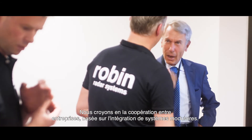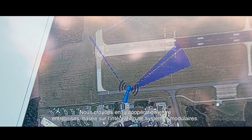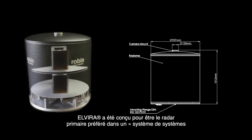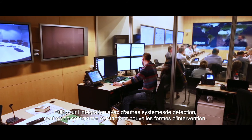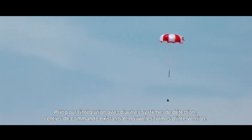We believe in the power of cooperation between companies, based on integration of modular systems. Elvira is designed to be the preferred primary radar within a system of systems, ready for integration with other detection systems, existing command centers, and new forms of intervention.